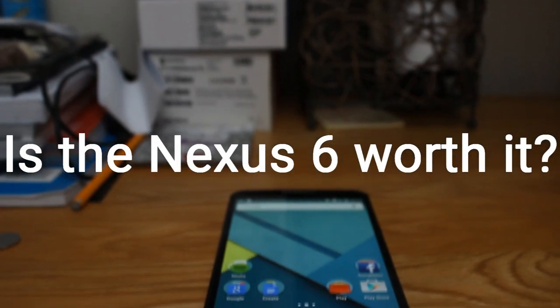So in this video, I'm going to be asking and answering: is the Nexus 6 worth buying for use as a daily driver?